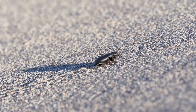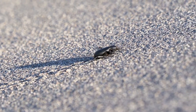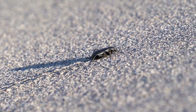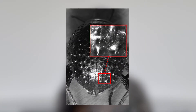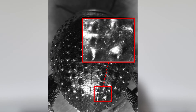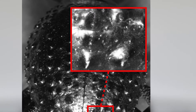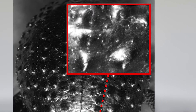Darkling beetles are a group of beetles that live in the Namib Desert, off the coast of Africa. This is one of the most arid regions in the world. The beetles have micro bumps and grooves on their wings. They also have regions that are hydrophobic, so they repel water, and hydrophilic, so they attract water.